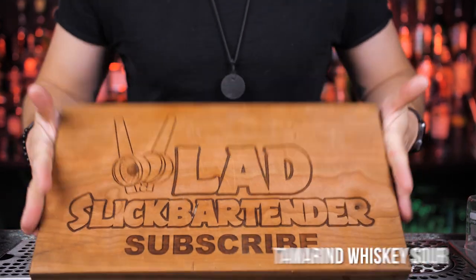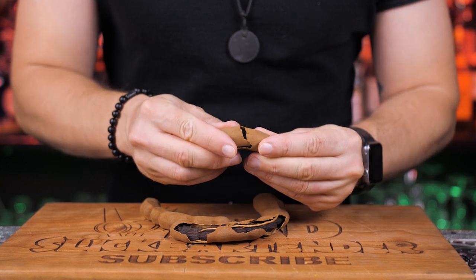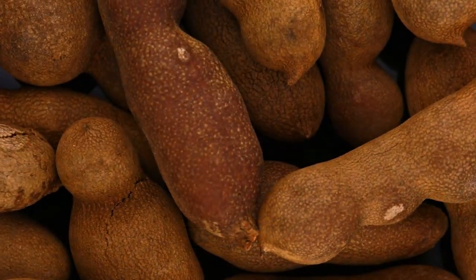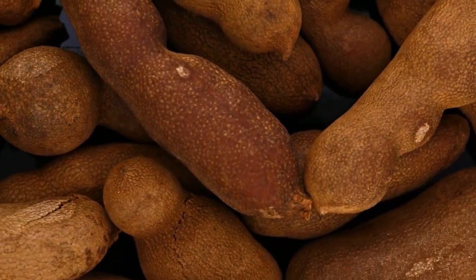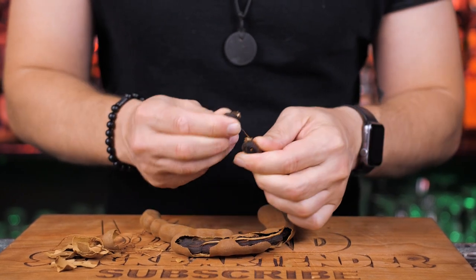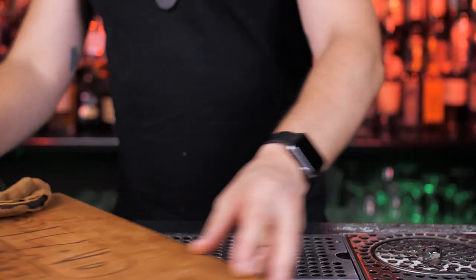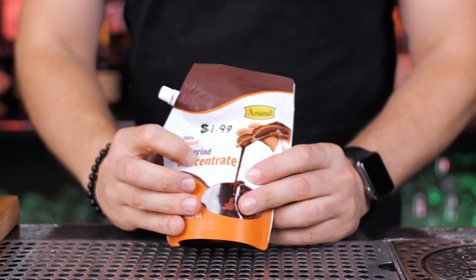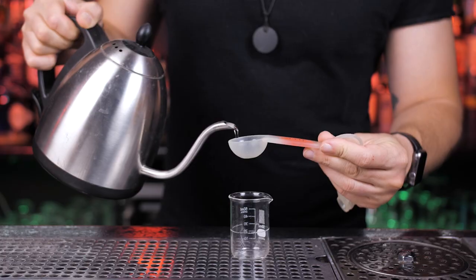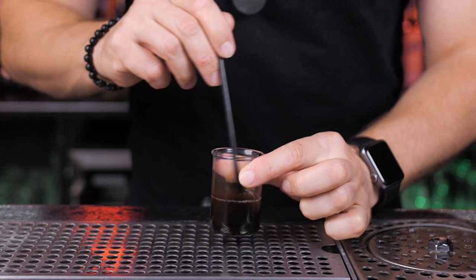Next, we're going to make a tamarind whiskey sour. Tamarind are bean-like pods that are filled with seeds. The seeds are surrounded by a pulp that becomes sweet and sour as it ripens. For this drink, we need a tamarind paste. To prepare it, you can peel the outer shell off, soak the seed pulp in hot water and let it soak for about an hour, then strain the pulp so you are left with a thick paste, boil it for about five minutes and let it cool. Or you can just buy it at a store for $1.99 and save yourself the trouble. I will take a tablespoon of hot water and mix it with a tablespoon of tamarind paste to make it more like a syrup.